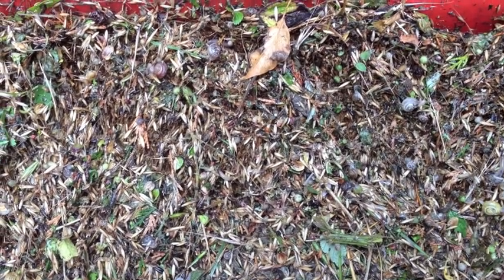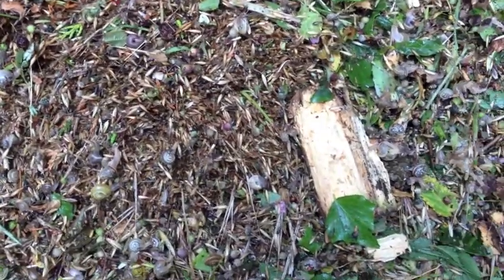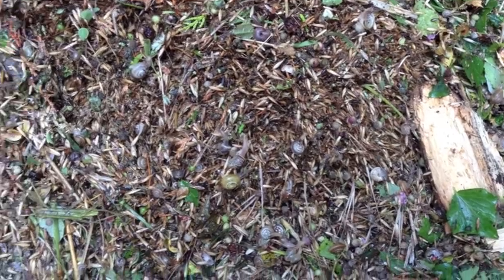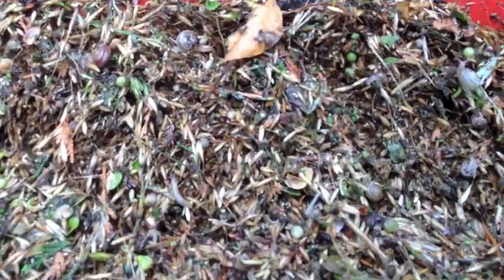Just loads and loads of different invertebrates, which is why it's important to have a little bit of cross-compliance — a little bit of a one-meter strip around every field. It just adds a lot to the biodiversity of our farms.